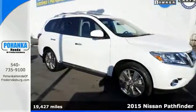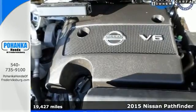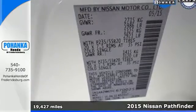It's a 2015 Nissan Pathfinder. The term capable is definitely an understatement with this SUV, as there's nothing it can't handle.